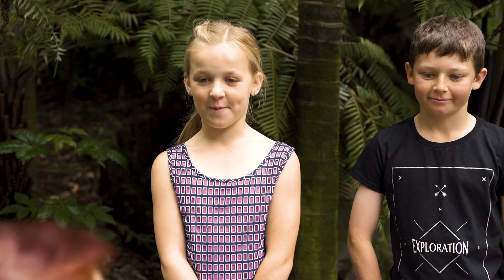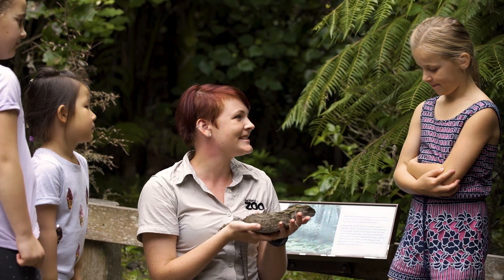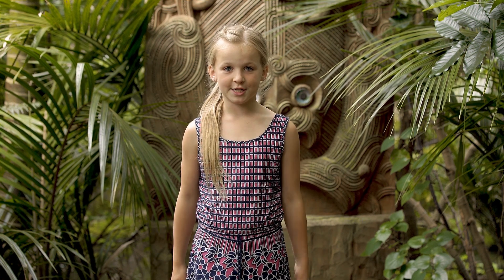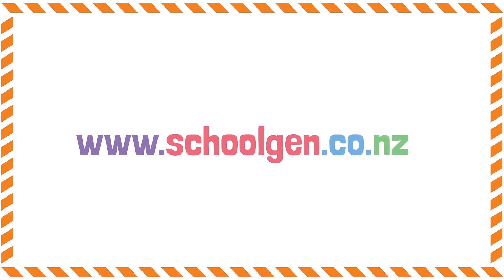Thanks to you and the Tuatara for being in our show today. No worries, thank you. Thanks for joining us on the School Gen Show. You should check out our cool Tuatara resources for teachers at www.schoolgen.co.nz. Thanks for watching.